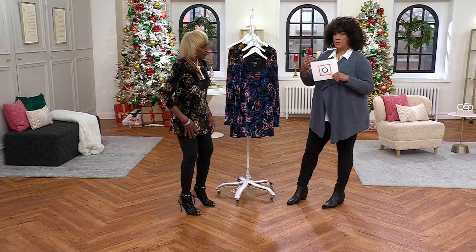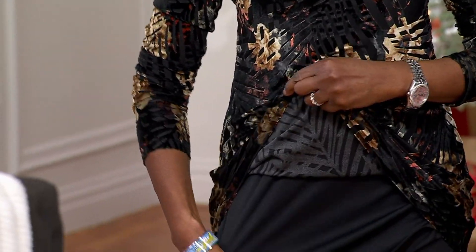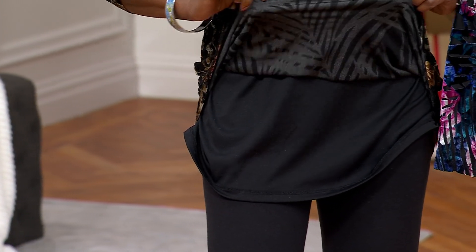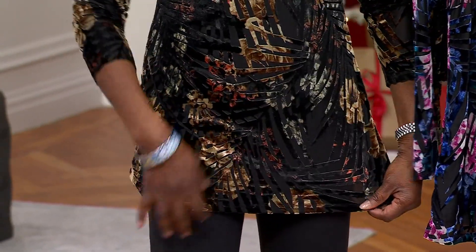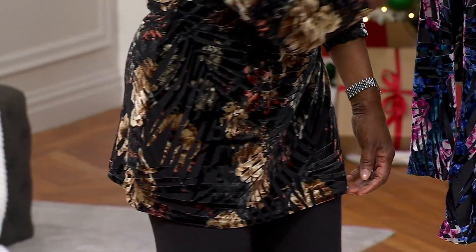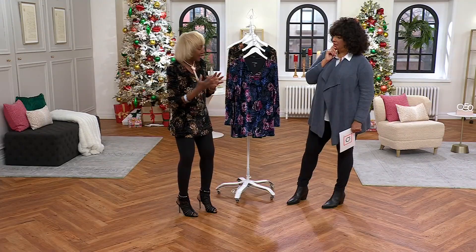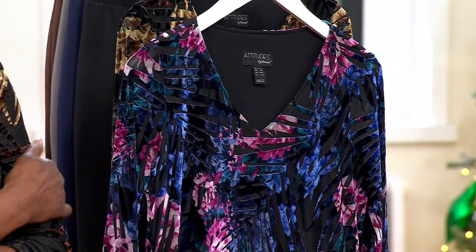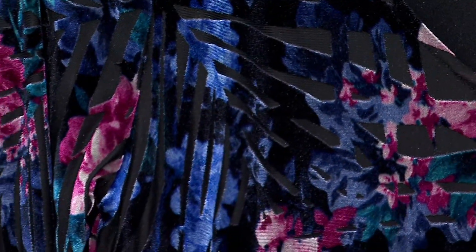Burnout is literally where you take the design and the velvet is removed to leave a pattern. You can see the really cool palm leaf burnout and then the added floral — it gives you really good dimension. With the colors, that's absolutely fabulous.